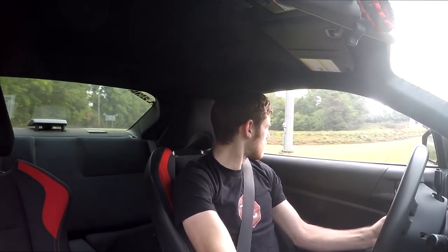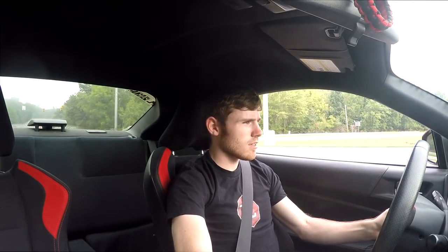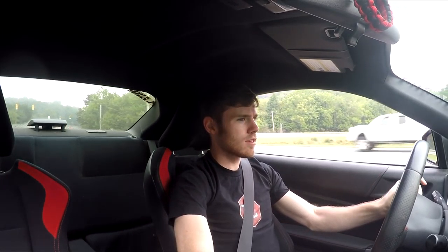Red light, car's warm — which means we can do a pull under the underpass. Windows down, sport mode. Here we go. Woo! I love this thing.